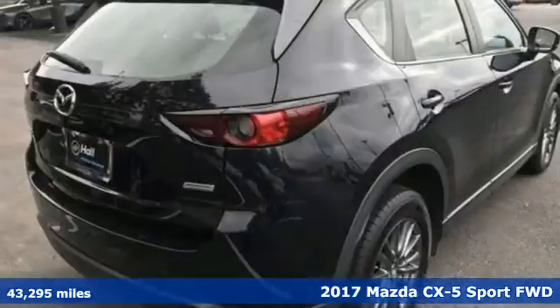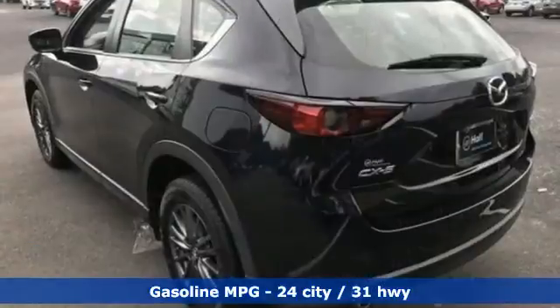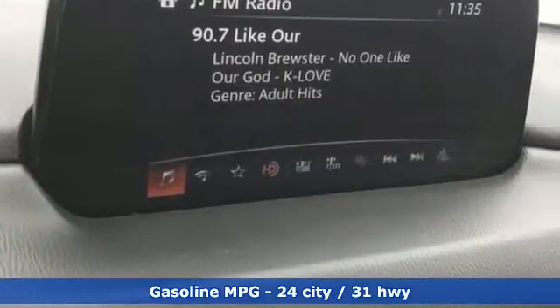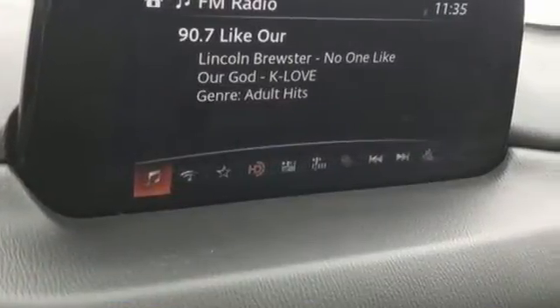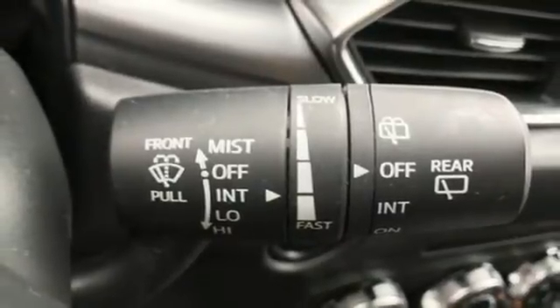Features include inline four-cylinder engine, air conditioning, streaming audio, manual tilting steering column, wireless phone connectivity, external memory control, aluminum wheels, selective service internet access, and LED low and high beam headlights.